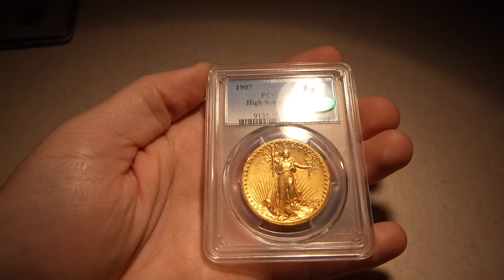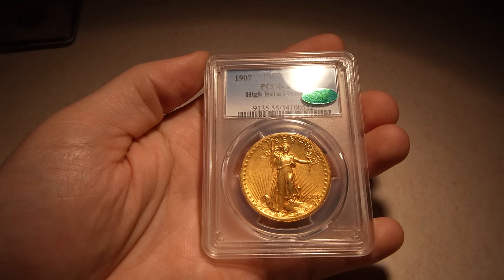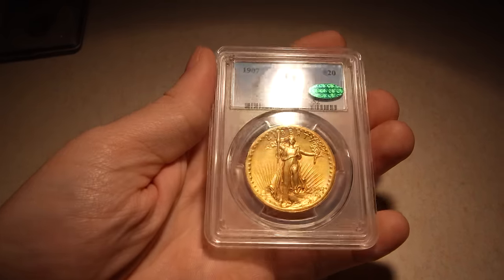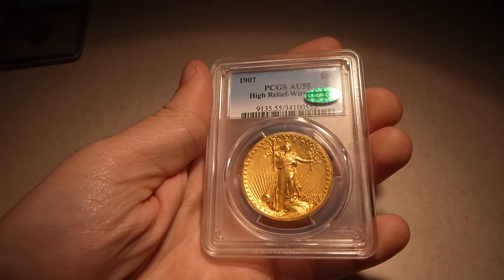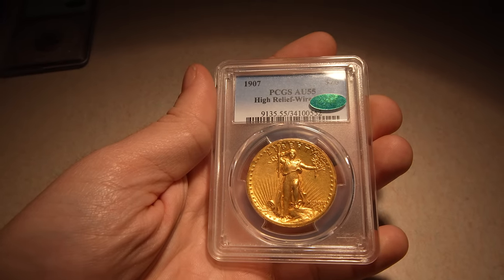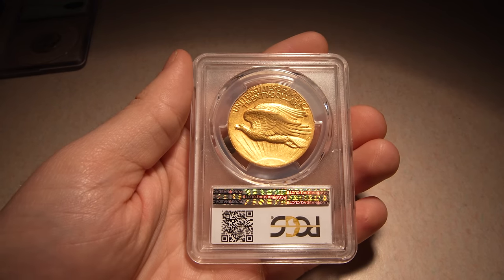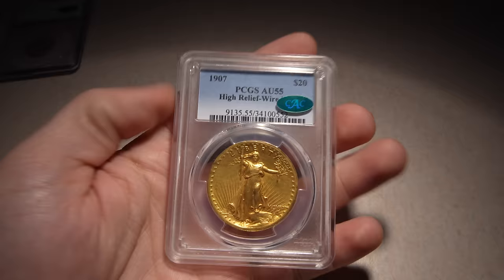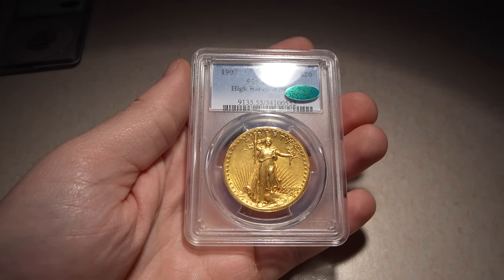The first one I want to show you is this 1907 High Relief Wired Edge. Just a really nice coin. It has some rim bumps, as you can see, over towards 10 o'clock and towards 3 o'clock. We ended up talking to John Albanese today and he said that's pretty common, especially for some circulated high reliefs. It didn't just come from the Mint and get preserved — it actually had some circulation to it. He said that's completely fine for the coin. I love the surfaces of this coin. I'm probably just going to stare at it for an hour tonight because I just love it so much. I hope you guys love it too — just a fantastic piece of history.